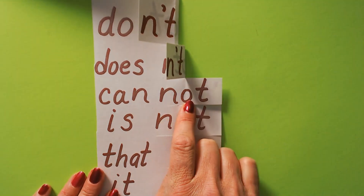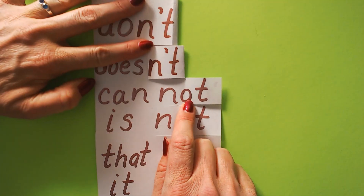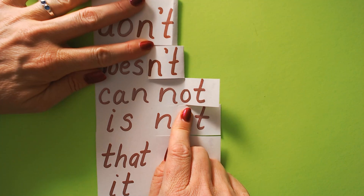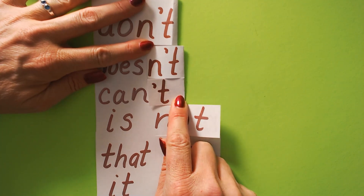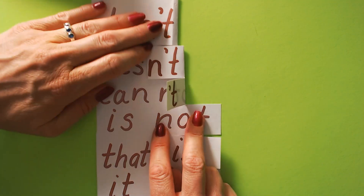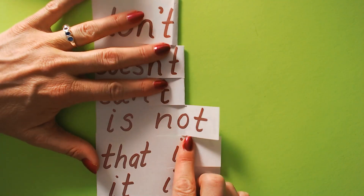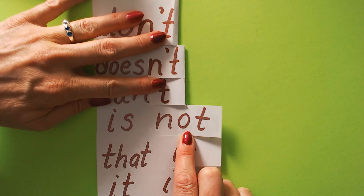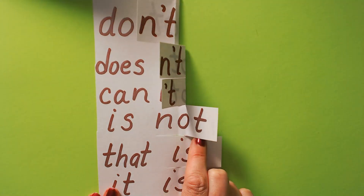Cannot — can you think of a contraction that means the same as cannot? I cannot do it. I cannot drive. I can't. I can't drive. What does 'is not' mean the same as? Did you say 'isn't'?